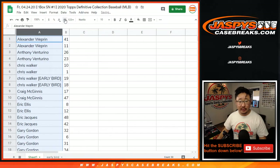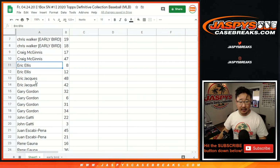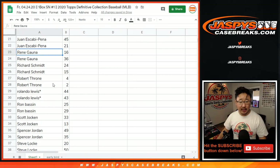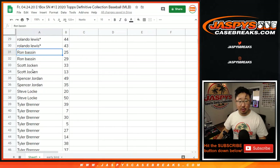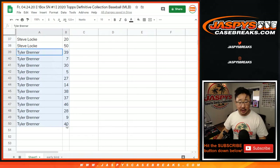Sort by first names really quick. There's Alexander, Anthony, Chris, Chris's early bird spots, Craig, Eric, Eric J, Gary, John, Juan, Rene, Rich, Robert, Rolando — Last Spot Mojo, stars next to your name — Ron, Scott, Spencer, Steve, Tyler. You got a good chunk of numbers right here too.